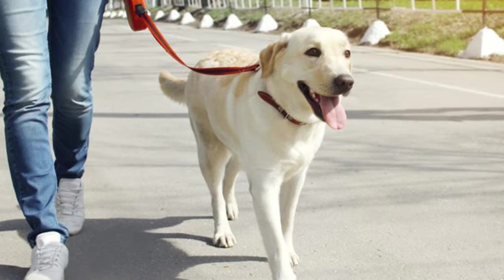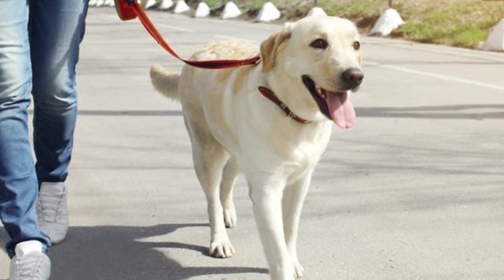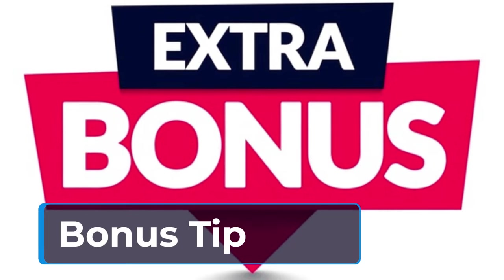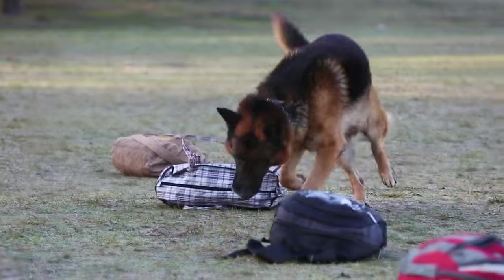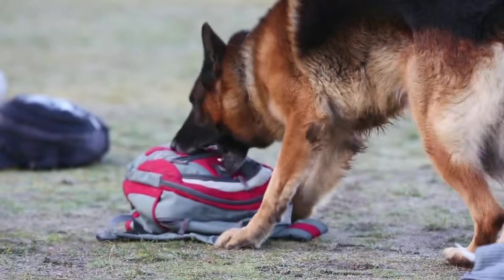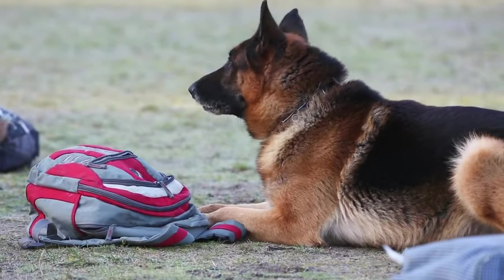Soon you'll be enjoying stress-free walks where you can both appreciate the sights, sounds, and smells of the world around you. Once your dog has mastered loose leash walking, consider enrolling in a dog obedience class. This will not only solidify leash manners but also teach your dog valuable commands and strengthen the bond between you.